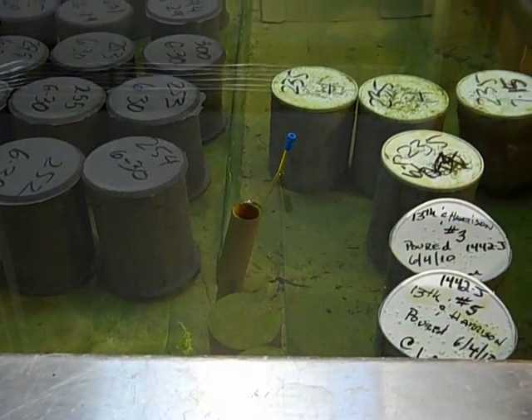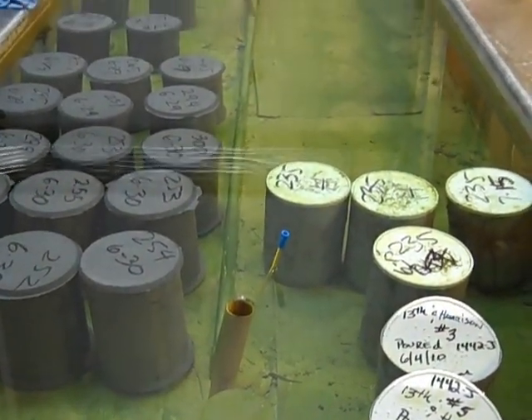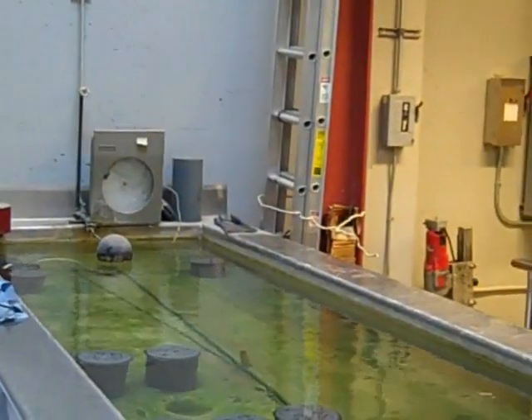The first test he showed us was the compressive strength test, which is used on samples of concrete from projects around the city. Before testing, concrete samples are stored in a pool in order to cure the concrete and prevent them from being contaminated before testing. They're also stored in the fog room on a long-term basis.